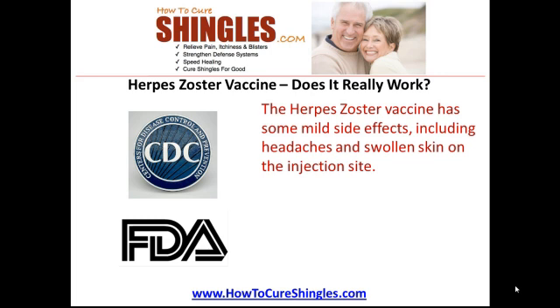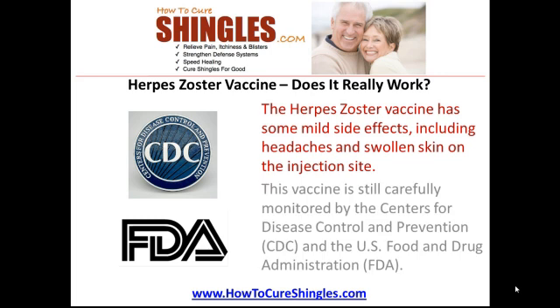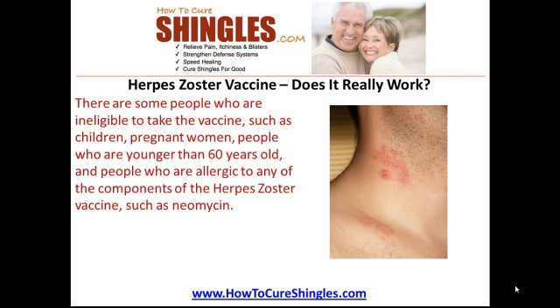The herpes zoster vaccine has some mild side effects including headaches and swollen skin on the injection sites. This vaccine is still carefully monitored by the Centers for Disease Control and Prevention (CDC) and the U.S. Food and Drug Administration.